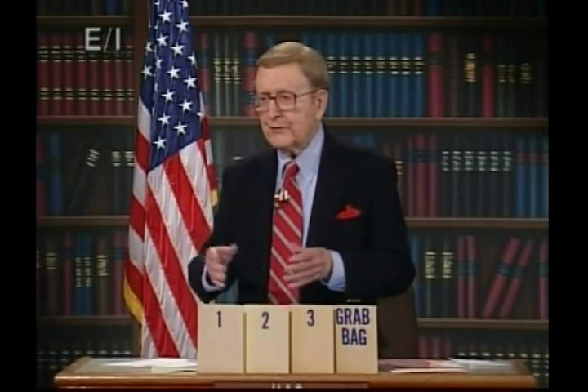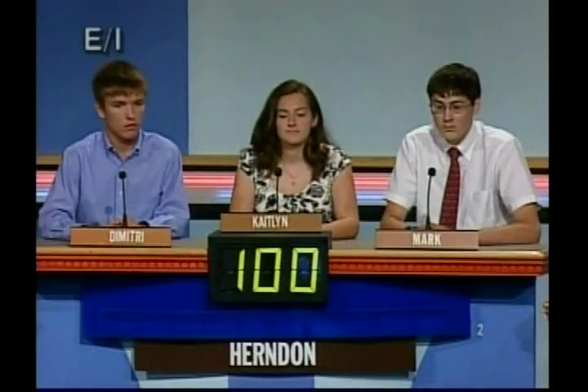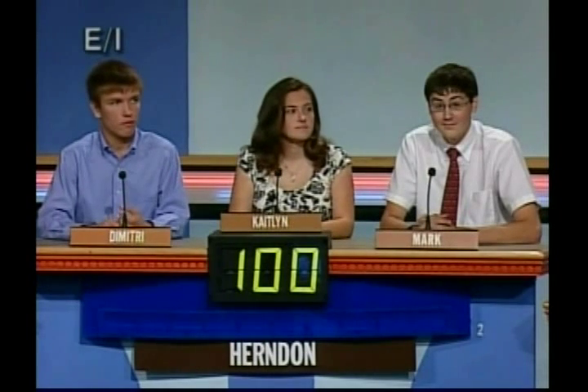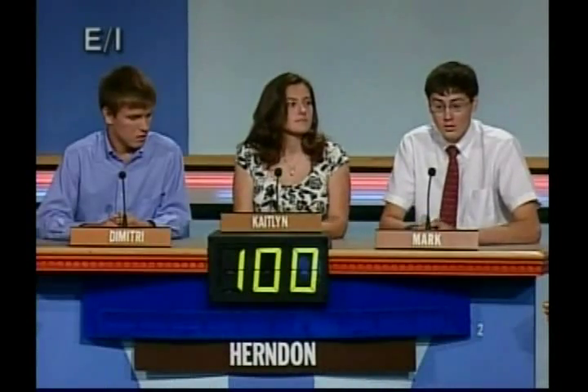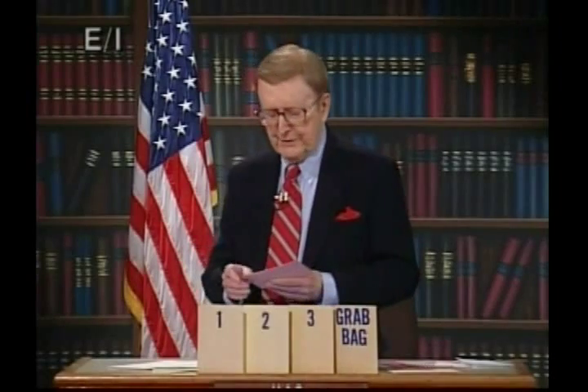Turns out to be an all-Virginia show today, because here's the team from Herndon High in Fairfax County, Virginia. Dimitri Gann: my name is Dimitri, I'm a 17-year-old junior, and I'd like to thank Ms. Belknap, our sponsor, for coming out here today. Caitlin Massa: I'm Caitlin, a 17-year-old senior at Herndon, and I'd like to thank our alternate Hannah. And Mark Claus: I'm Mark, a 17-year-old senior, and I'd like to thank our principal Mr. Martinez. Here are your questions, Herndon.